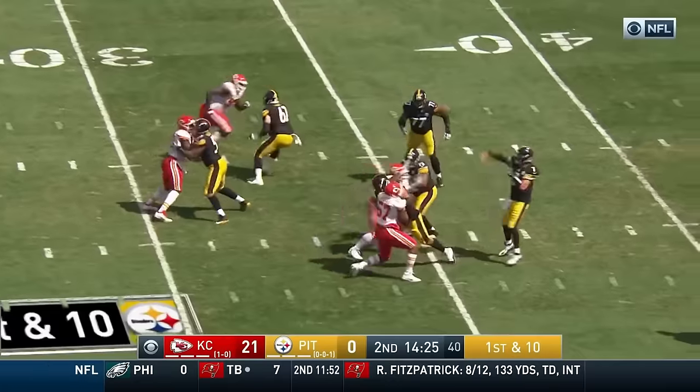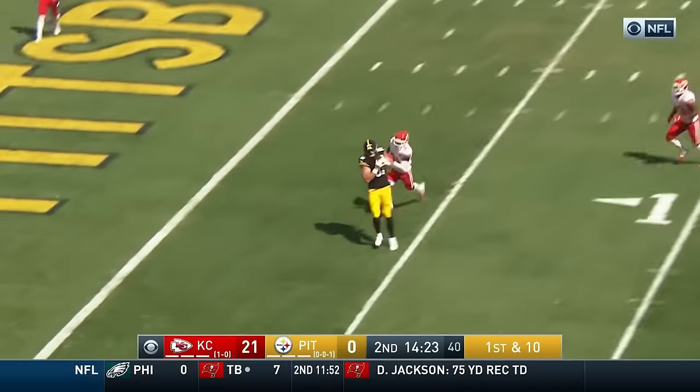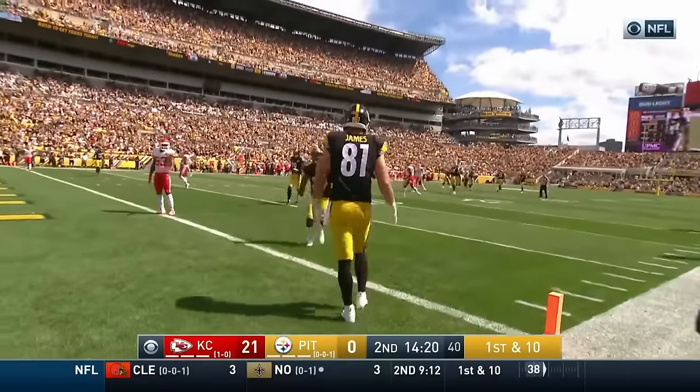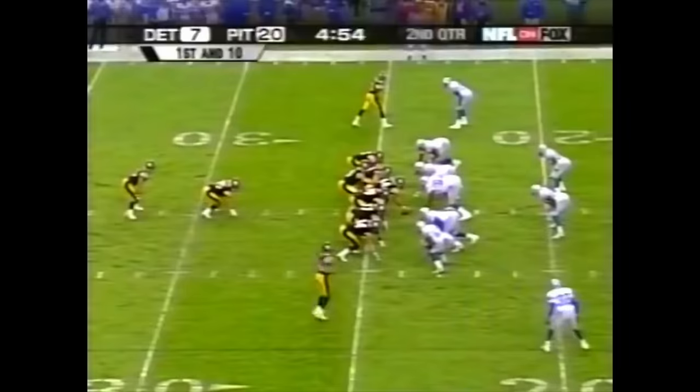Roethlisberger, protection holds up — has the backpedal, lofts it high, caught. Jesse James secures it — touchdown Steelers. Giants 24.